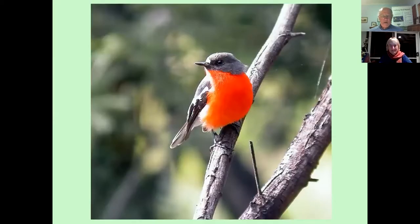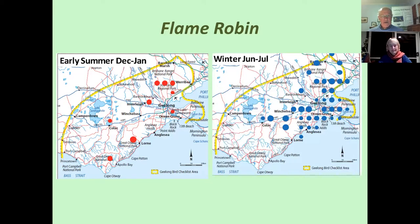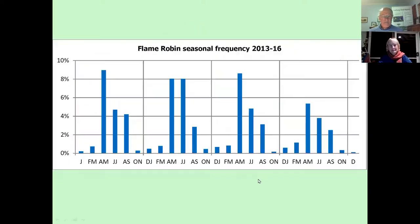Some of you will recognise the gorgeous Flame Robin, which some of us look out for coming onto the plains in autumn and into winter. Rather than going through all six maps — which you can do by downloading the free PDF from our website — we'll look at a number of species just with summer and the stark contrast to winter. As you can see, the Flame Robin spreads out into more open areas in the cooler months, and the seasonal reporting frequency backs up what we would have as a hunch — that when they come out onto the plains, we are more likely to see them.